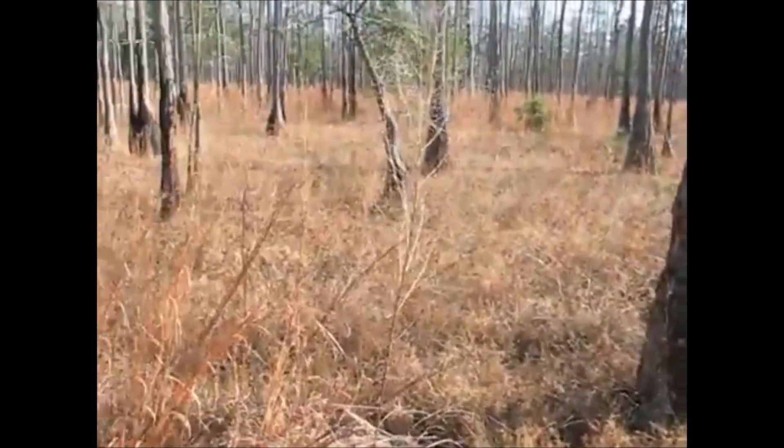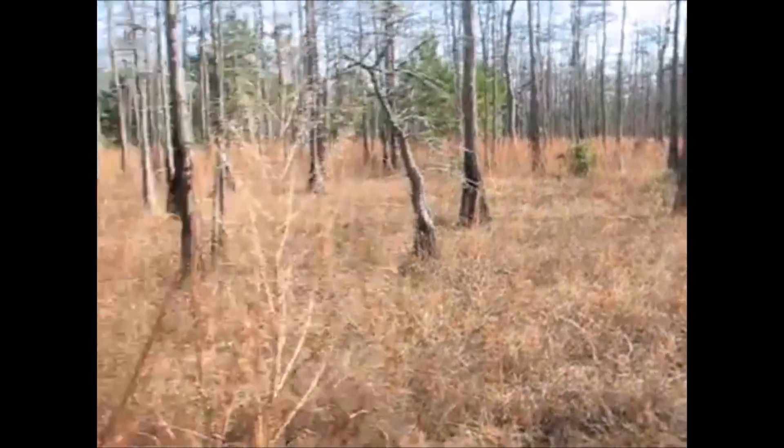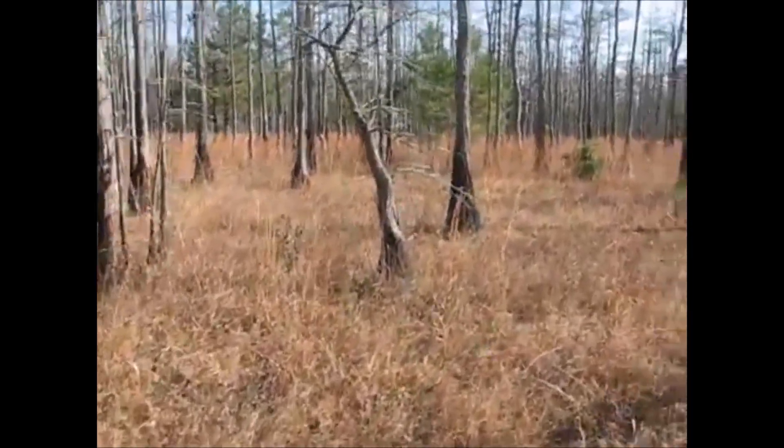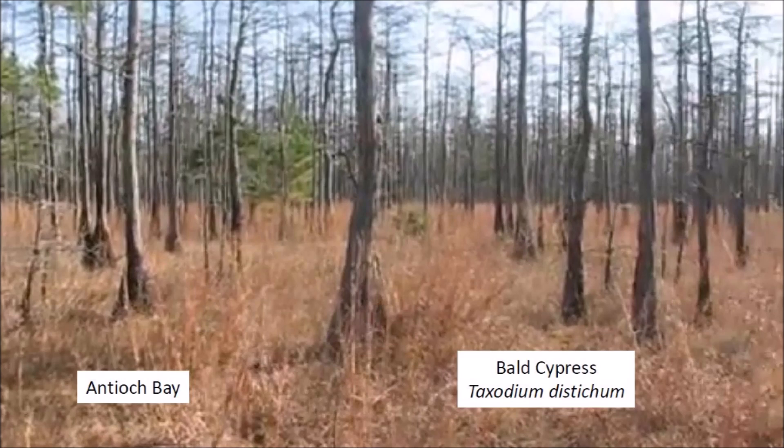The predominant vegetation on this bay consists of a cypress savanna with a diverse ground cover and an open canopy. Average water depth and soil type have a large influence on the types of plants found in and around Carolina Bays.